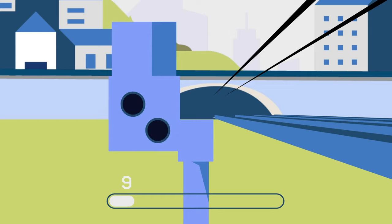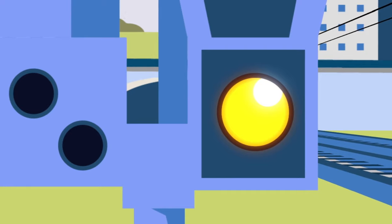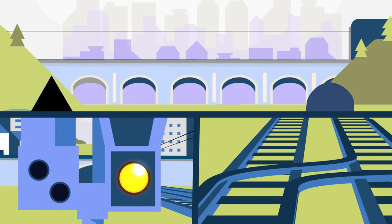Signals, the traffic lights of the railway, get upgrades at critical junctions and stations to help keep trains moving safely and smoothly.